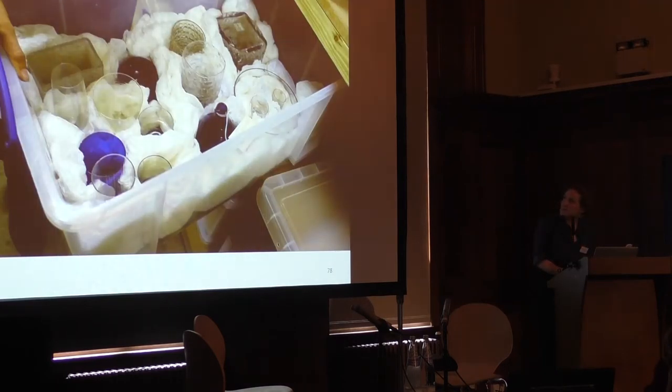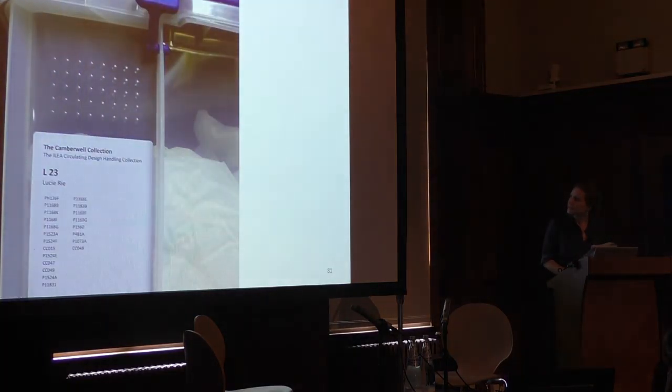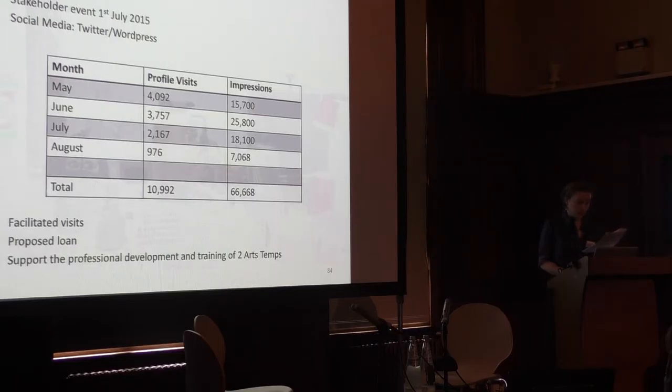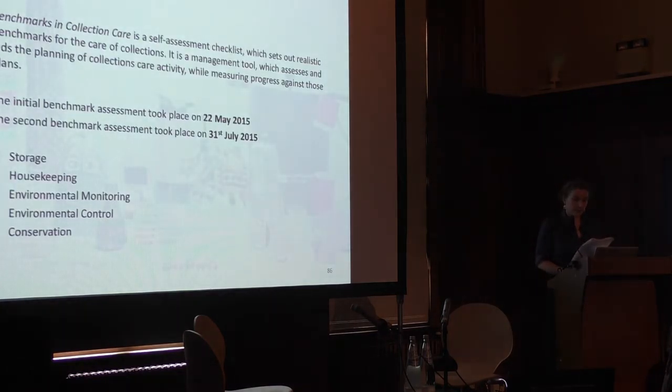This is our new storeroom — a vast improvement on the last one. In terms of measuring the impacts of the project, we took steps towards improving accessibility by engaging an audience beyond UAL through a stakeholder event, social media, and facilitating visits to the collection. The stakeholder event took place on the 1st of July, where participants engaged in handling activity and were asked to generate ideas for the future of the collection. Through social media, we had 11,000 visits to our page over the lifetime of the project.